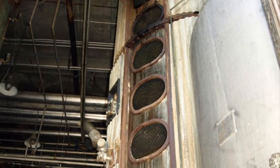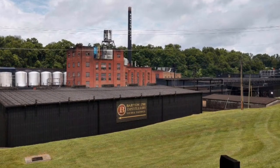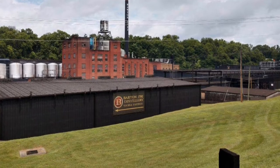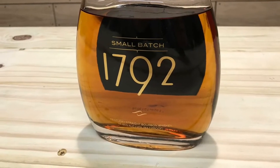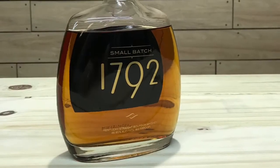1792 Small Batch is the flagship whiskey of the 1792 range. Originally bottled as an eight-year-old bourbon bearing the names 1792 Ridgemont Reserve and Ridgewood Reserve, Brown-Forman took legal action in 2004, claimed consumer confusion with Woodford Reserve, and the result is the current name and bottle design.